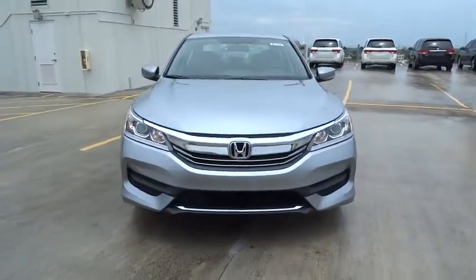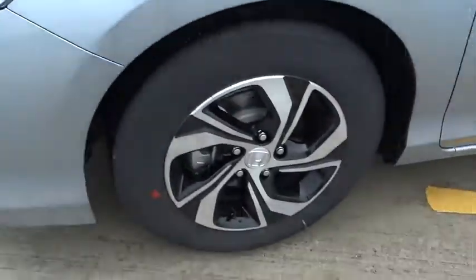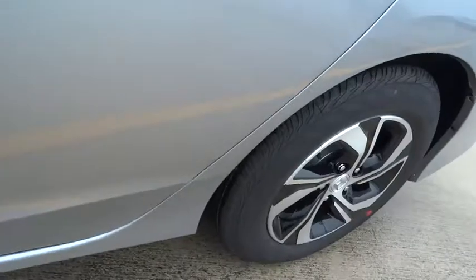Tachometer. Daytime running light. Speed proportional power steering. Airbags. Power mirrors. Head up display. Privacy glass. Tire pressure monitoring system. Four-piece floor mat set.